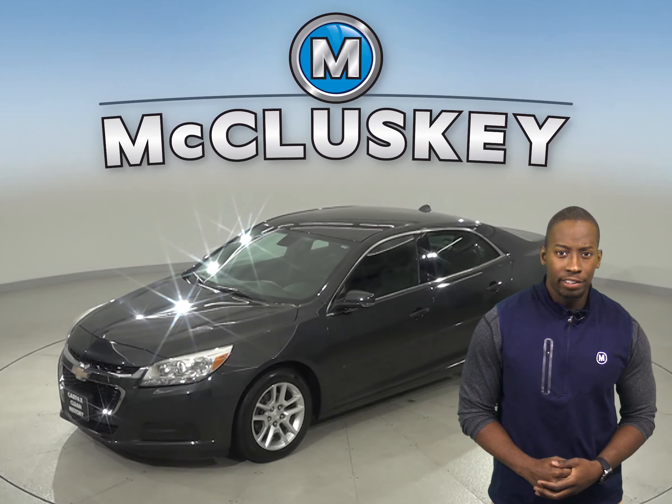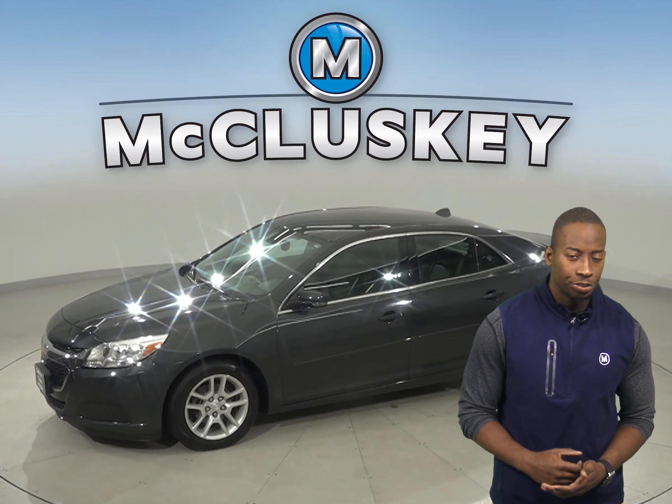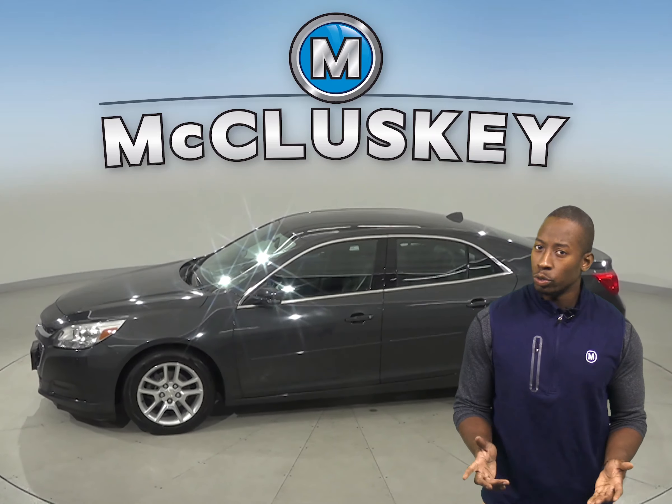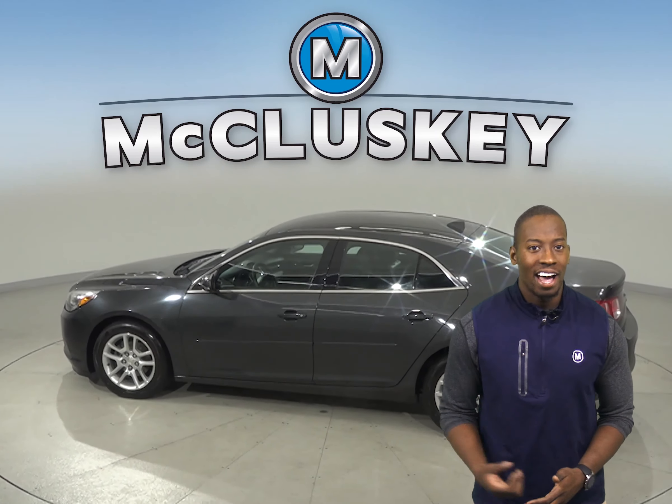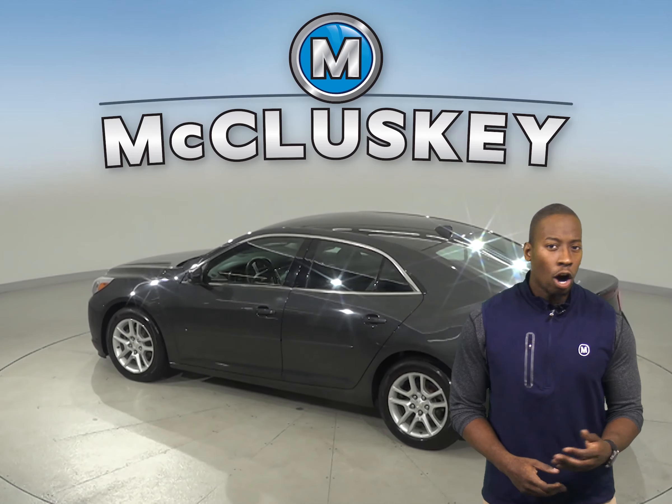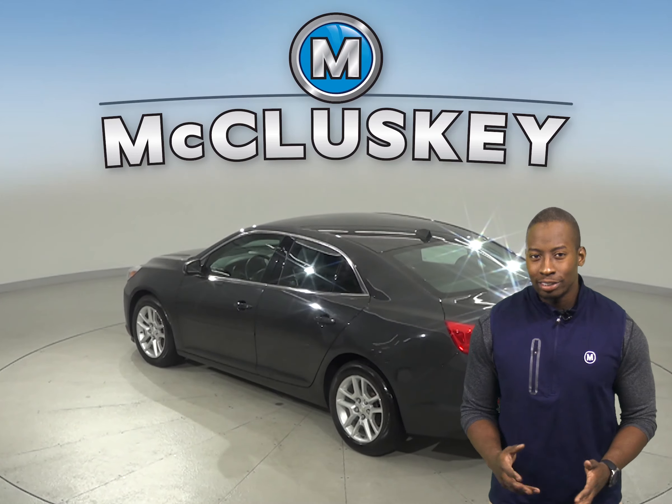This 2014 Chevrolet Malibu has all the bells and whistles to be the perfect 4-door sedan for your everyday needs. This Malibu includes OnStar access, so with an OnStar subscription you'll be well secured.